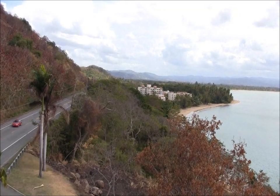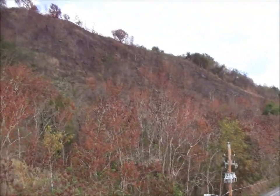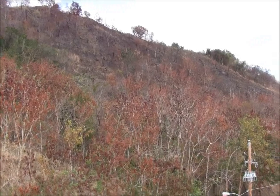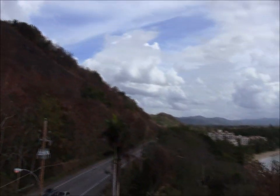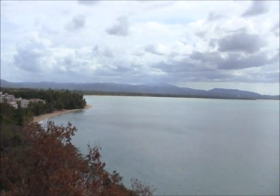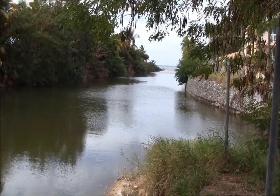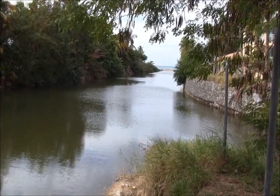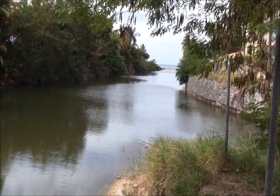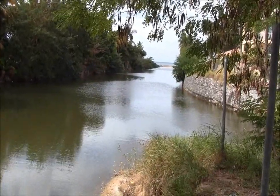Here's another view of the Rincon Beach Resort and the hills behind it. This is Rincon, a little inlet, and the ocean on the other side.